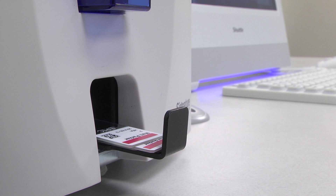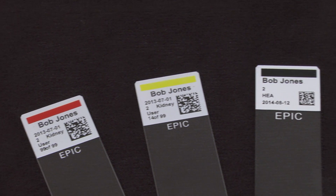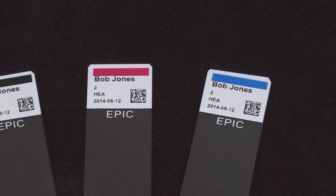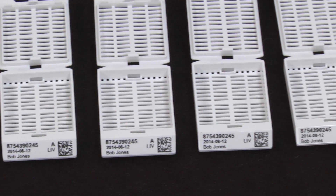Signature printers are affordable too — they cost less than all other cassette and slide printers currently available. With their crisp and clear 300 dpi print resolution, you'll be able to print text, graphics, logos, and high-resolution linear and 2D barcodes.